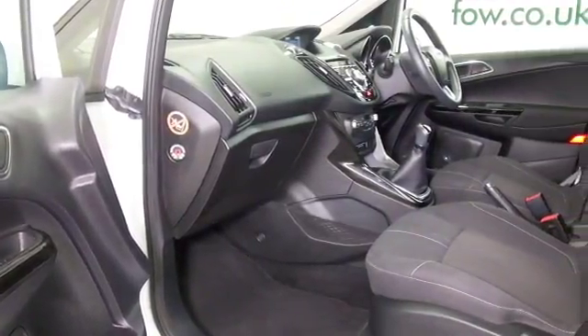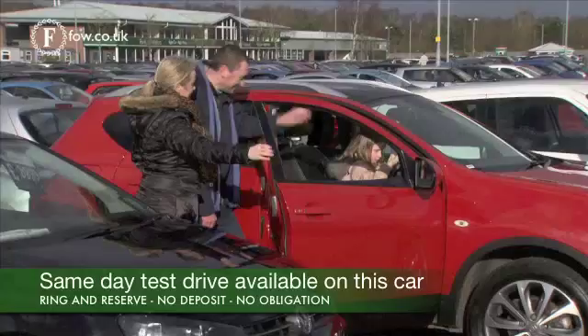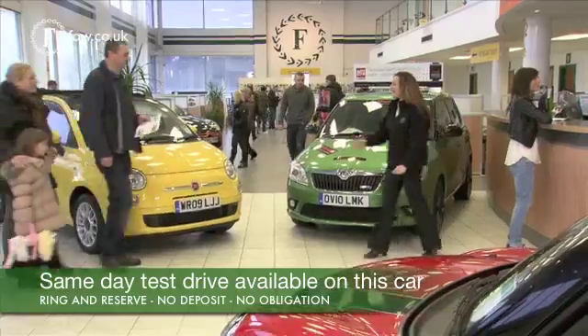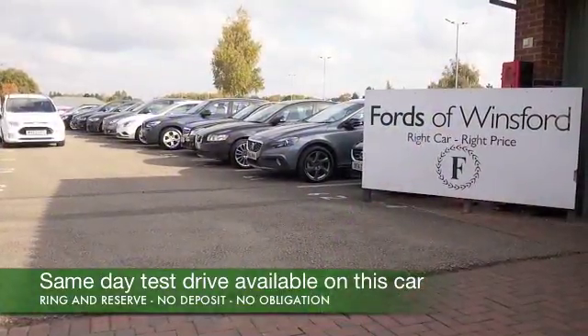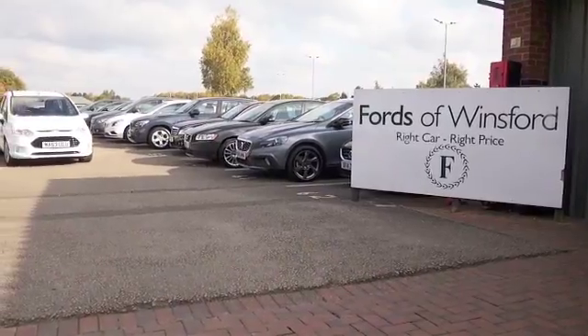If you would like to find out a little bit more, Jackie and her team in our call centre will have all the details by the time you're looking at this video, so give them a call. You can hold the car for up to 48 hours — no deposit, no obligation. Bring your licence with you, have a test drive, and discover this great car for yourself at Fords of Winsford.